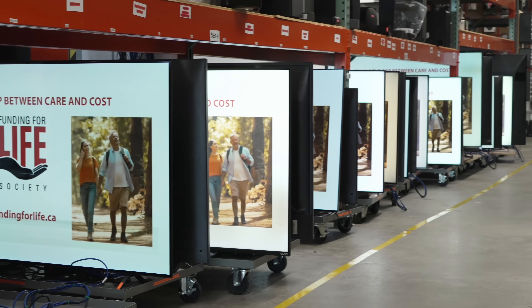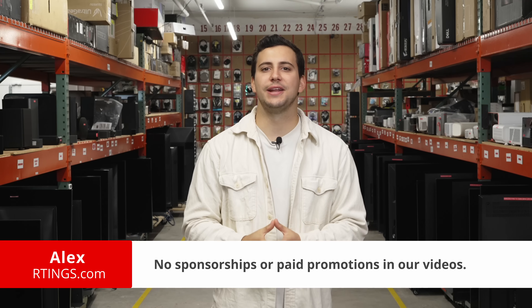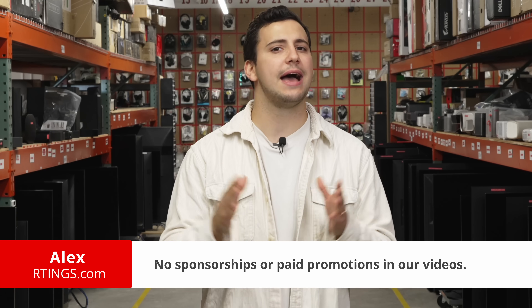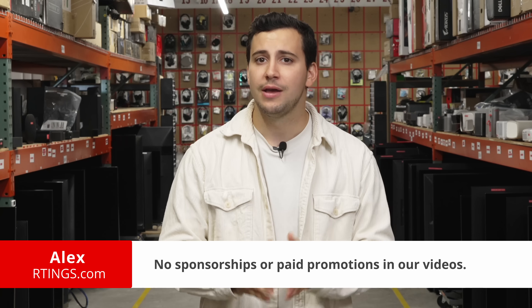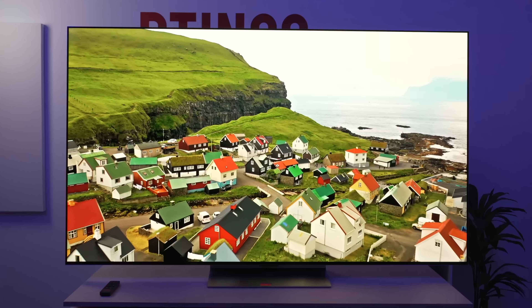We just finished testing the 500th TV we've ever reviewed in the past 10 years, so it's safe to say we know a thing or two about TVs. I'm Alex from Ratings.com and we're here to help you navigate through this sea of information and break down the main TV panel types from LED to OLED, highlighting their strengths and weaknesses.